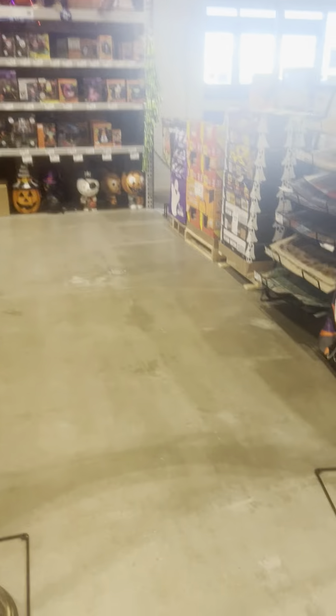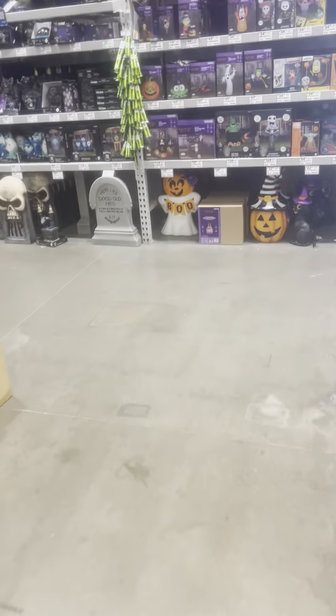We're here at Lowe's. They have a lot of stuff. Almost everything's set up.